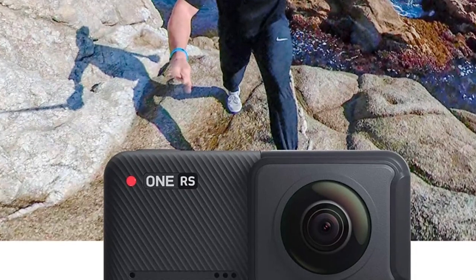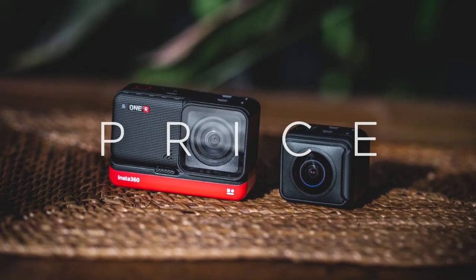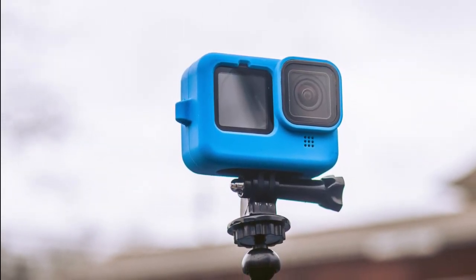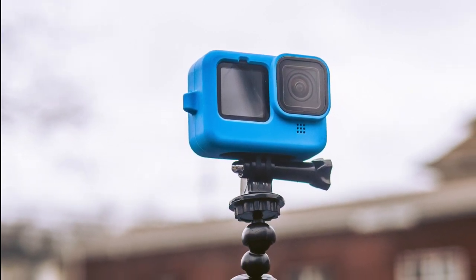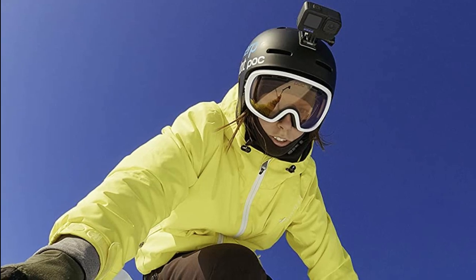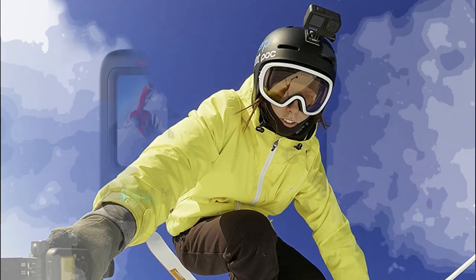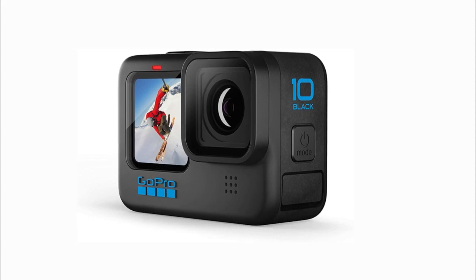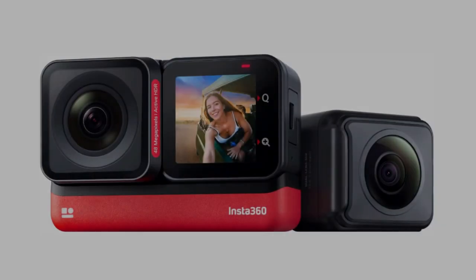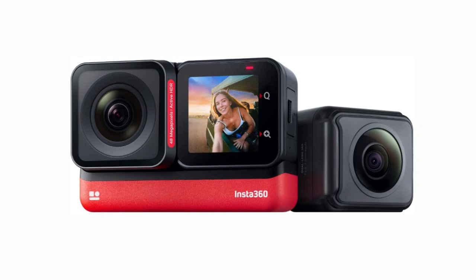So which camera is the better choice for you? Price is certainly a factor to consider. The Insta360 One RS is a high-end camera that offers excellent image quality and a wide range of features, but it is also very expensive with a price tag over $1,000. The GoPro Hero 10 is a more affordable option with a price tag around $500-$600. It is not as feature-rich as the One RS, but it still offers good image quality and is a great option for those on a budget.